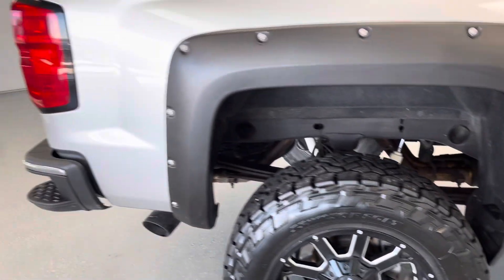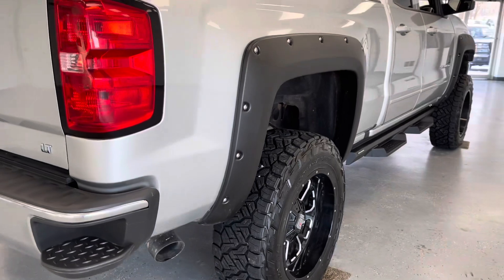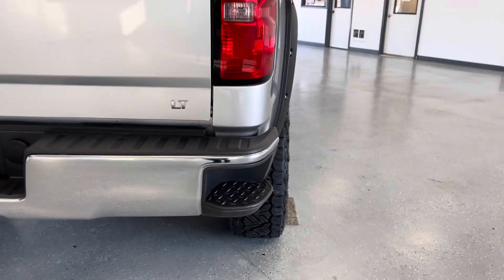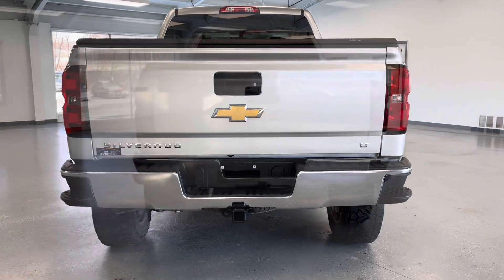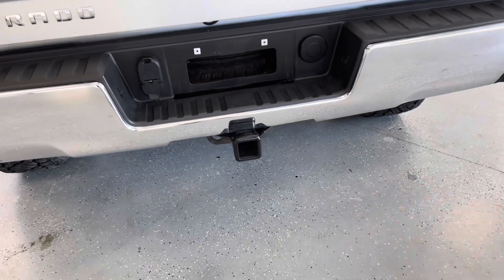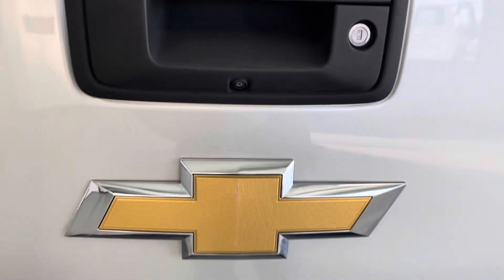We'll now continue our way to the rear of the vehicle. I do want to point out that you do have front and rear wheelhouse liners, as well as a corner step here to help you get up and into the bed with ease. Here on the rear of the vehicle, you do have a pre-installed tow bar for a trailer hitch hookup, as well as a spare tire underneath there. You also have a backup camera to help you whenever you're parking or going in reverse.